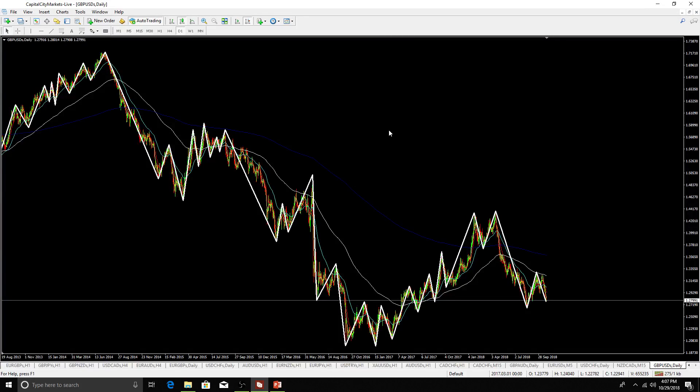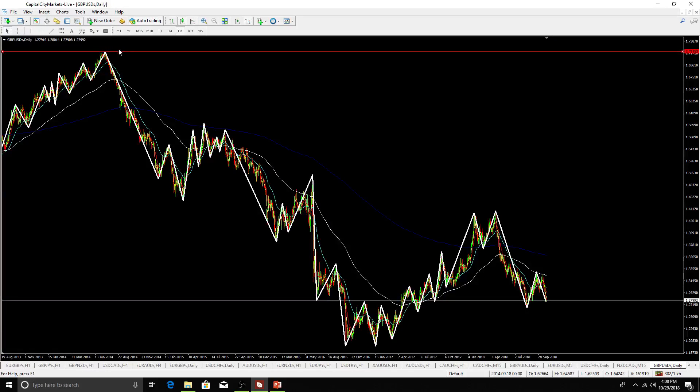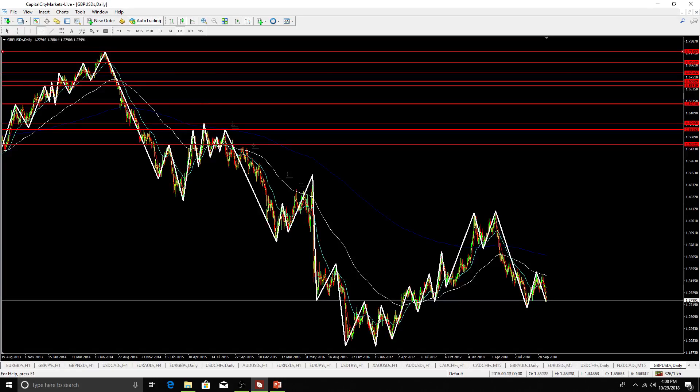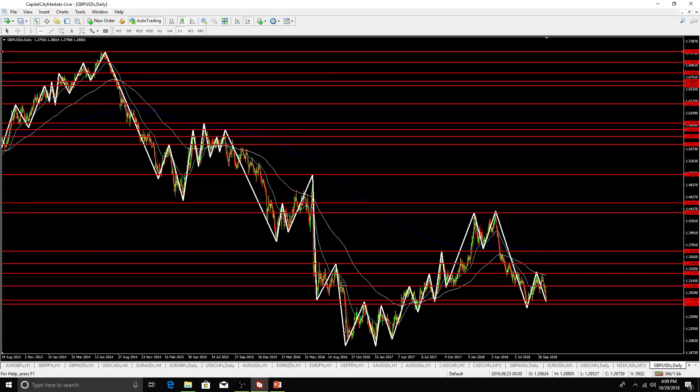Now we label our support and resistance — red being more important, orange less important. We mark red on the daily and orange on the 4-hour. On the daily, click the horizontal tool, find the highest point of the chart, click it, double-click to select, right-click and change the color to red. Then find all the tops working left and then right. Next, find the lowest point and work left then right the same way.